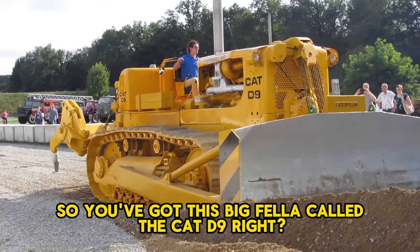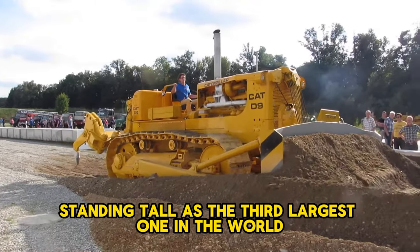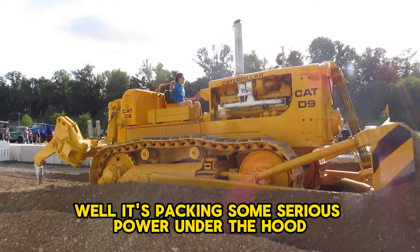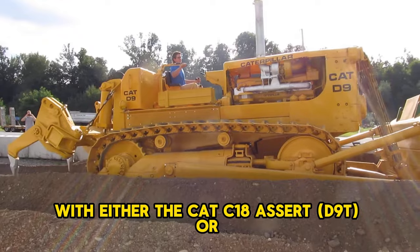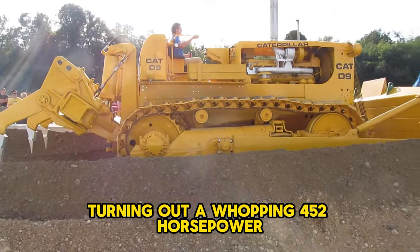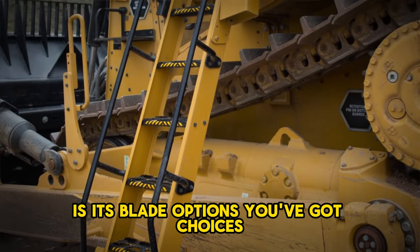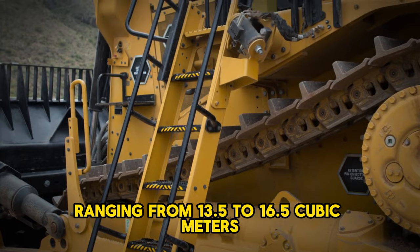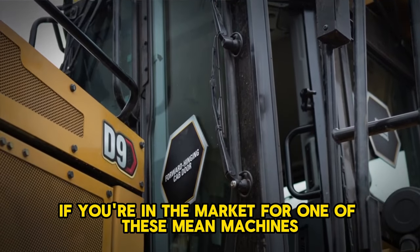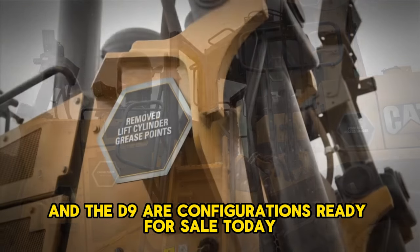You've got the Cat D9, the heavyweight champ of bulldozers, standing tall as the third largest one in the world brought to you by Caterpillar. What makes this beast roar? It's packing serious power under the hood with either the Cat C18 ACERT D9T or the 3408 HUI D9R diesel engines, churning out a whopping 452 horsepower. What really sets this apart is its blade options, ranging from 13.5 to 16.5 cubic meters — the right tools for any job in the construction world. If you're in the market for one, Al Marwan Machinery has both the D9GC and D9R configurations ready for sale today.